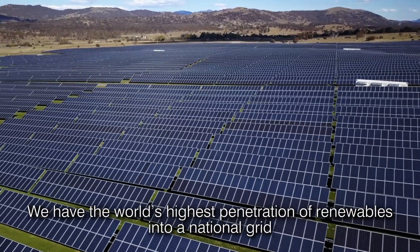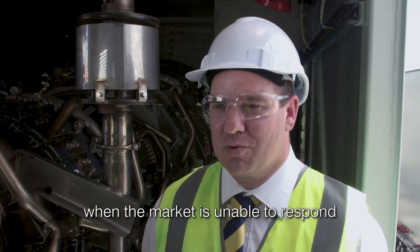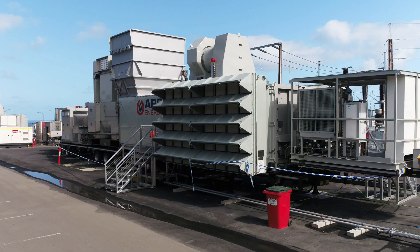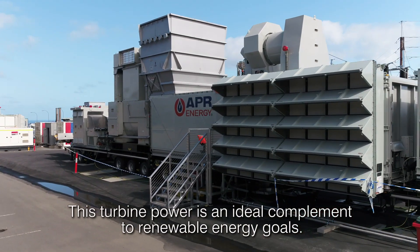We have the world's highest penetration of renewables into a national grid, and the backup power provided by these turbines for emergency situations — when the market is unable to respond — provides an important security service for stability and reliability of the system. This turbine power is an ideal complement to renewable energy goals.